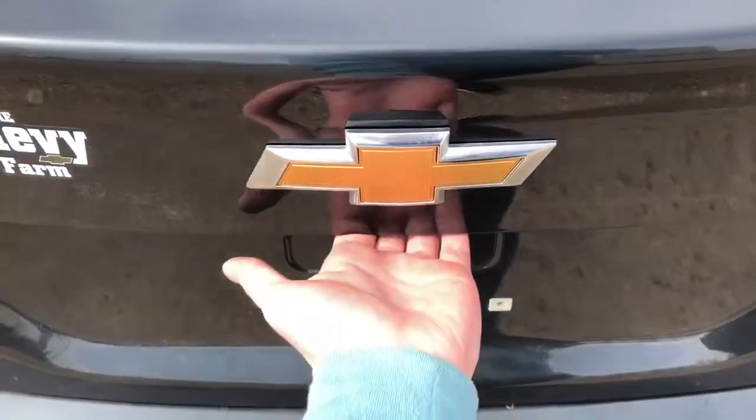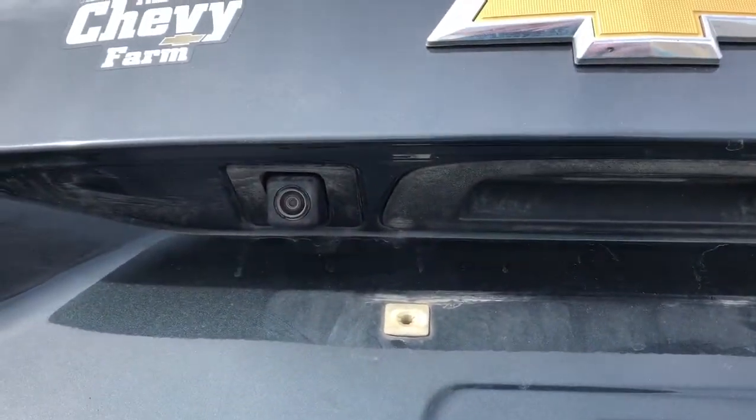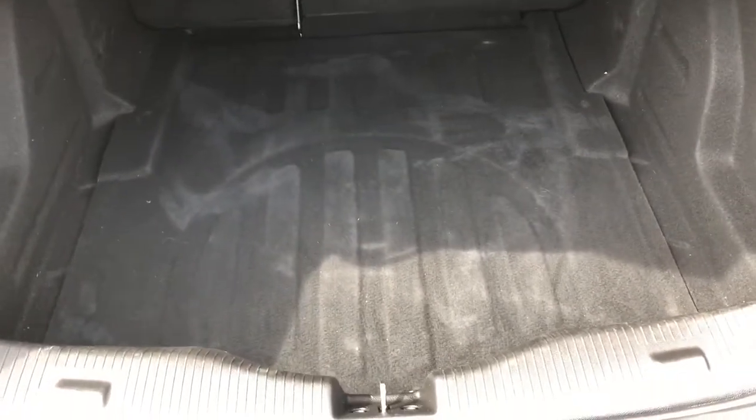Opening up the rear of the vehicle, we have a handle underneath where we can do it through the key or the front of the vehicle. Backup camera is on the left hand side. Inside the back of the vehicle we have a cloth finish as well as our 60-40 folding split rear seating.